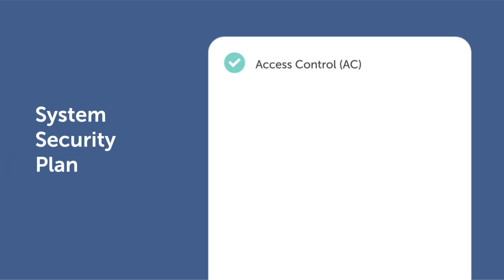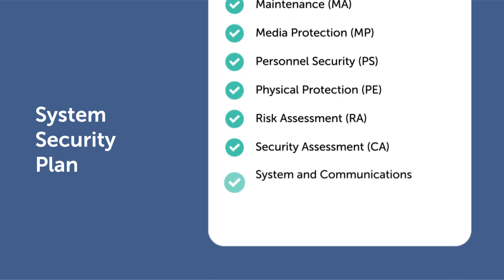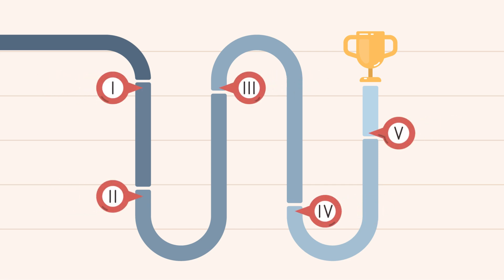With Certification Assistant, you can easily create your company's system security plan, a required document summarizing the security controls and practices for safeguarding CUI within your network. Use the solution to quickly generate your plan of action and milestones, which serves as your roadmap for implementing unmet security controls — an essential component of your cybersecurity documentation for achieving full compliance over time.